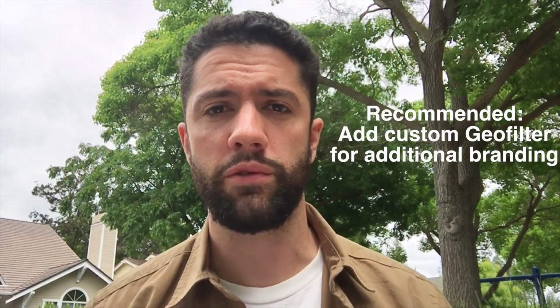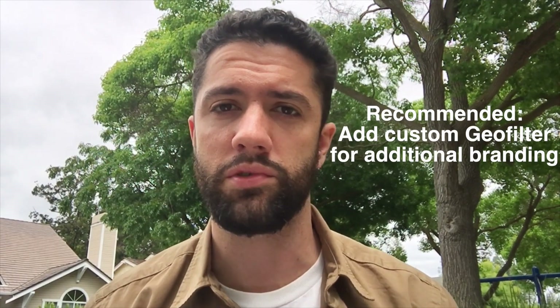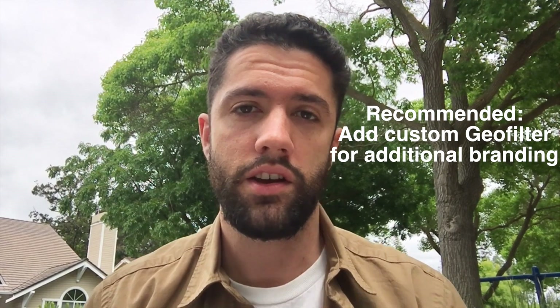If you are going to do this, I highly recommend you also add a custom geofilter for additional branding so people know precisely what's going on and who's putting it together.